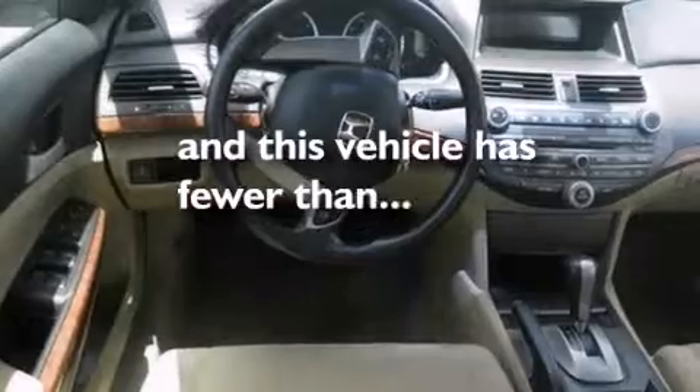An engine immobilizer theft deterrent system, a traction control system, and this vehicle has fewer than 25,000 miles on the odometer.